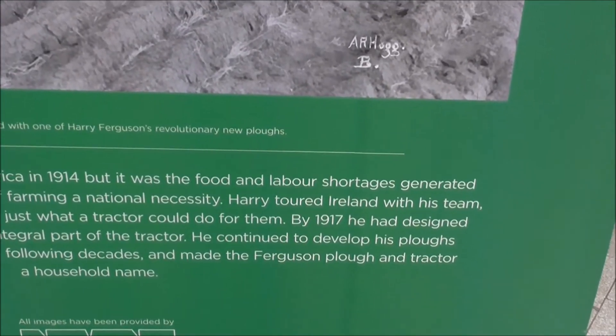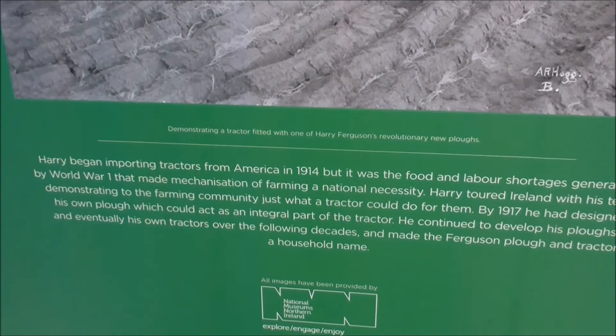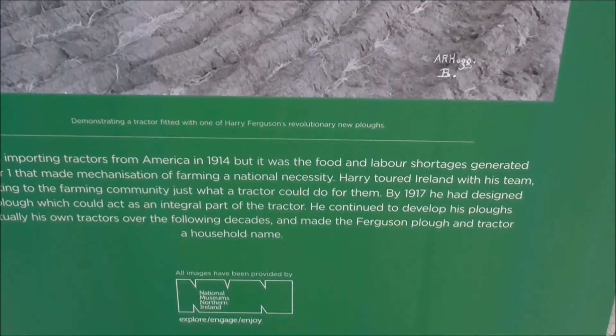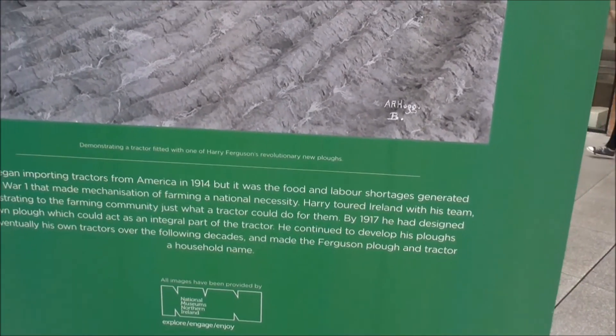So they had to change the mindset of the people. By 1917 he had designed his own plough which could act as an integral part of the tractor. He continued to develop his ploughs and eventually his own tractors over the following decades, and made himself a household name.